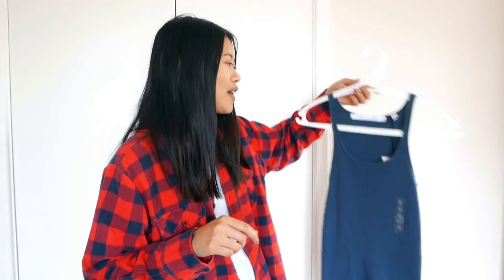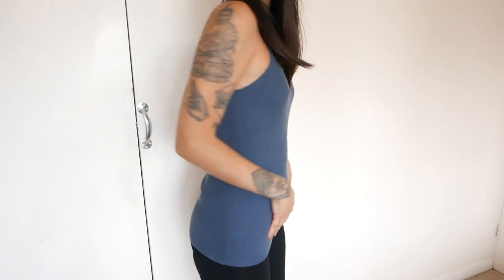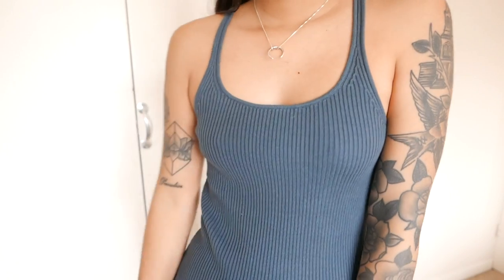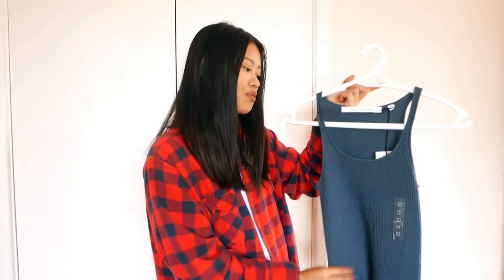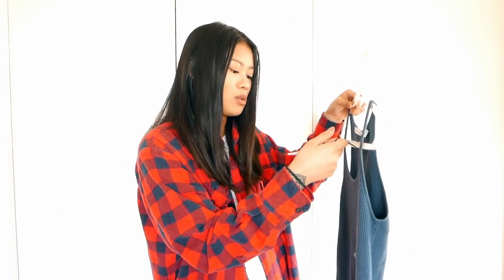Next on the list, we have a Uniqlo and Le Maire collaboration. I picked this one up when I was in Bangkok. I got it in a medium and went for a colour I wouldn't normally go for, but it's such a pretty colour and I think it goes really nicely with my skin tone. It was about £20.